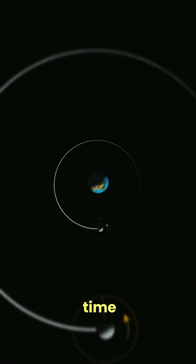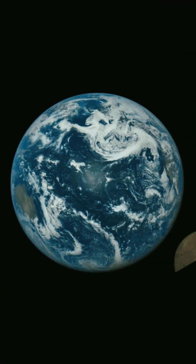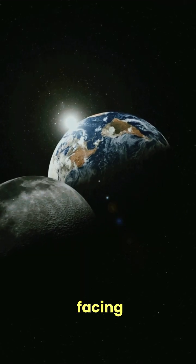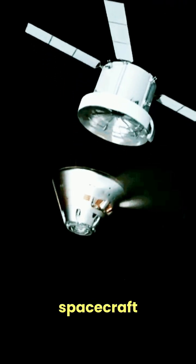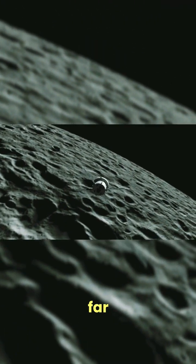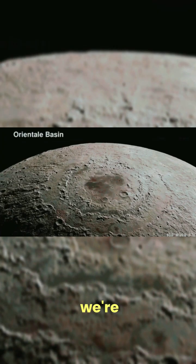The moon takes the same amount of time to rotate once on its axis as it does to orbit the Earth, so the same side of the moon is always facing us. But in 1959, the Soviet Union's Luna 3 spacecraft captured the first images of the far side of the moon, revealing a terrain that looked very different from what we're used to seeing.